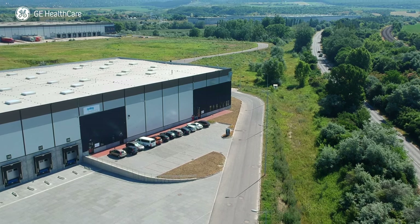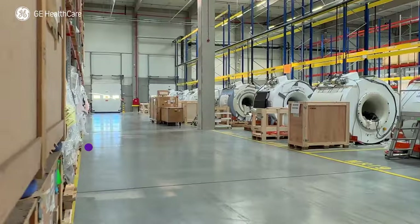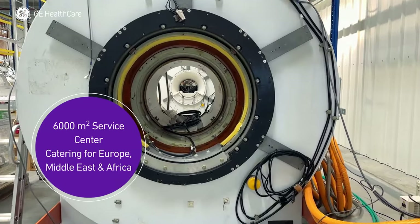Affordability, sustainability, longevity for medical devices on 6,000 square meters. This is Europe Repair Operations Hungary.